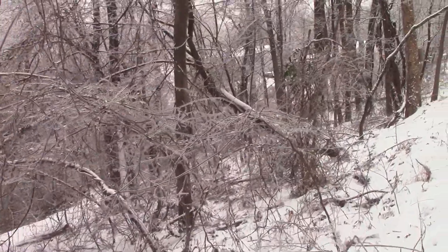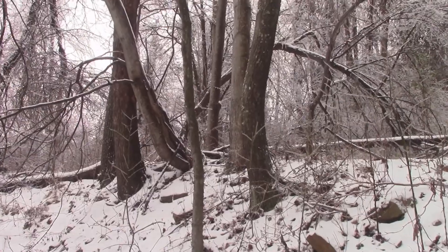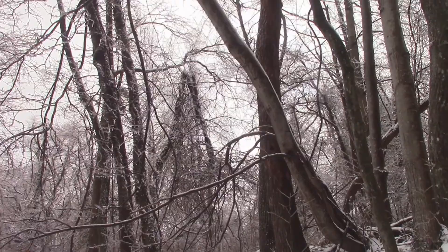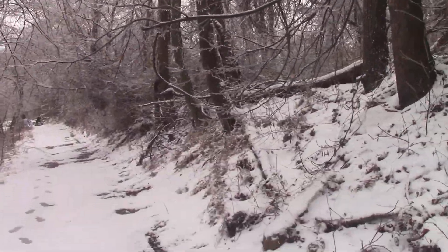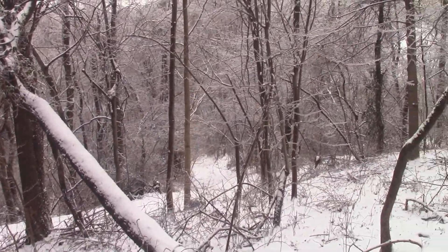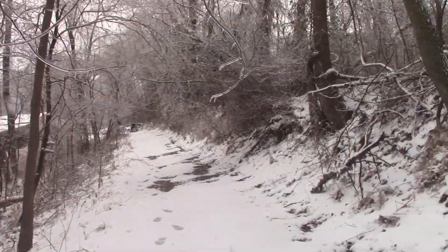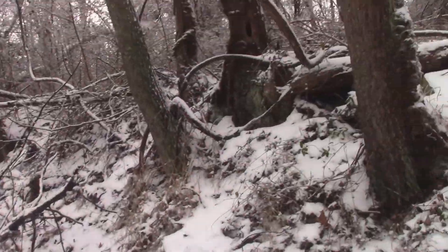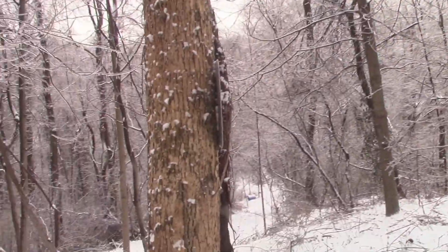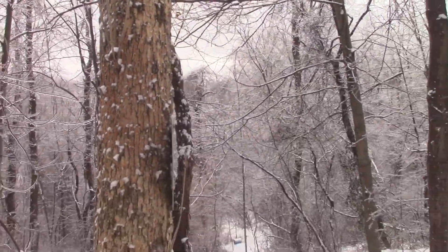I've got a bunch of trees right along this lane I need to get out of here. This whole split one here — I've got to get it down this spring; I don't think it'll last too many more thunderstorms. There's a broken one up there on the neighbor Kendra's side but I may get it. There's a dead one the woodpeckers are working on — it's got the ash borer in it, it's done. Got to get it out this spring before the wood rots.